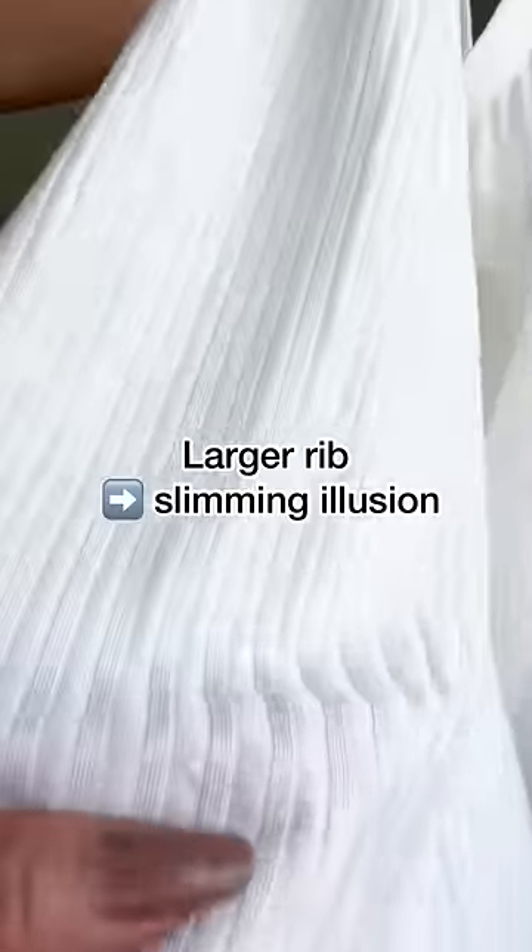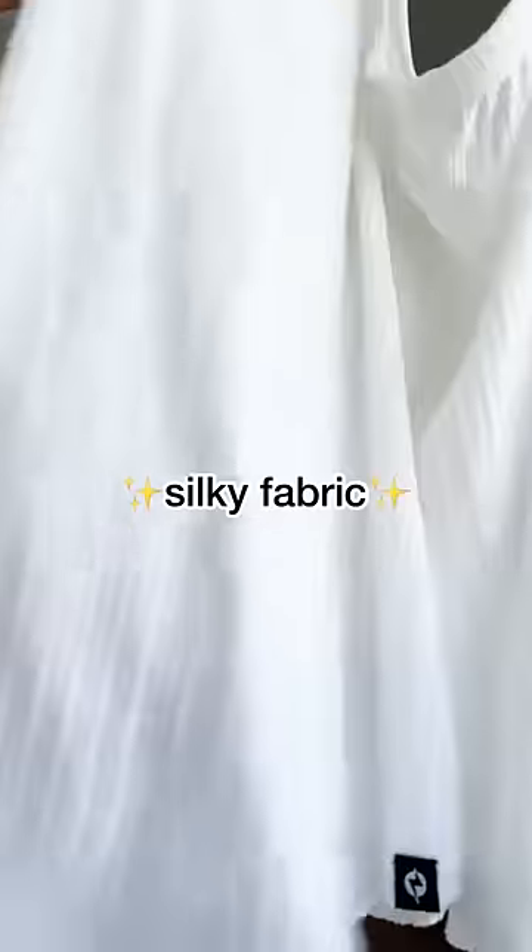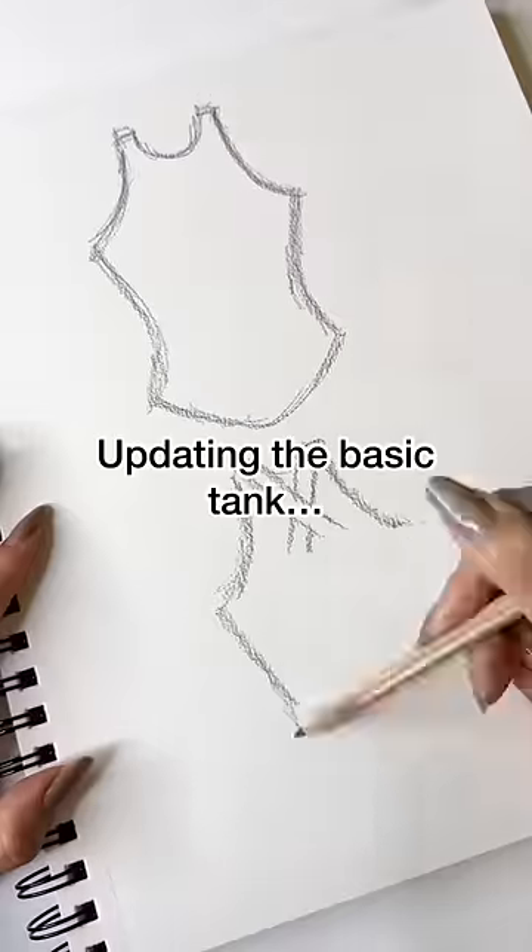I just can't with the clingy small rib fabric situation. I used a larger rib, which actually helps accentuate your hourglass shape. Plus it's so silky soft.